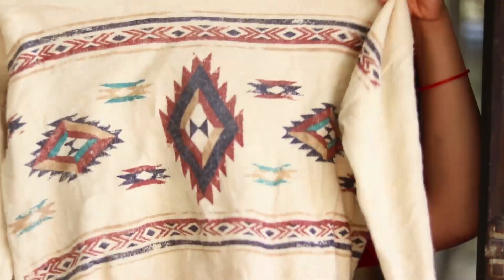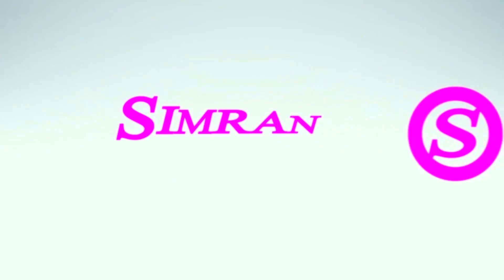Hi guys, welcome to my channel! Today's video is the most awaited one — you people keep asking me where is the Sarojini Nagar haul. So today's video is going to be a haul video and I'm very excited to film this. I have a lot of stuff, really cheap stuff this time, so let's get started. I went to Sarojini Nagar on Monday and got a lot of quite cheap stuff, including some unique things.